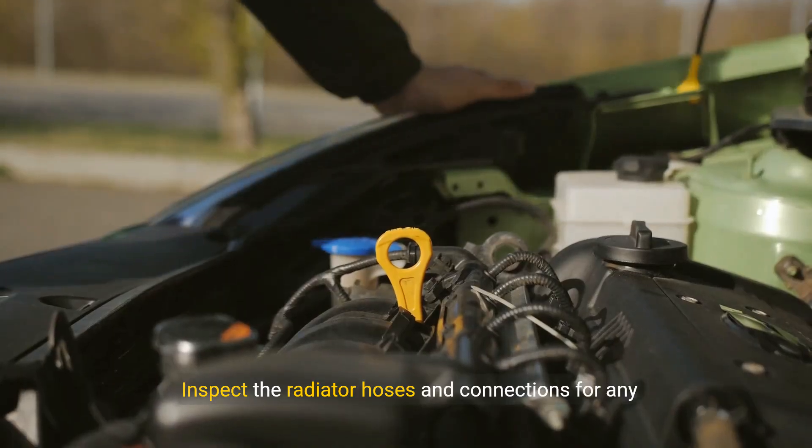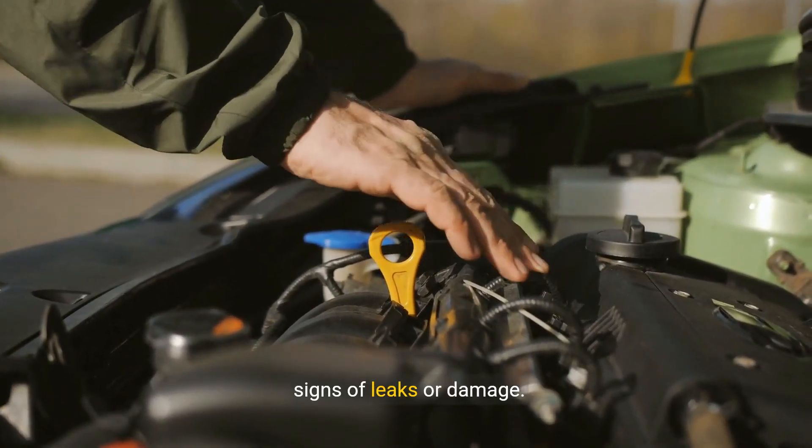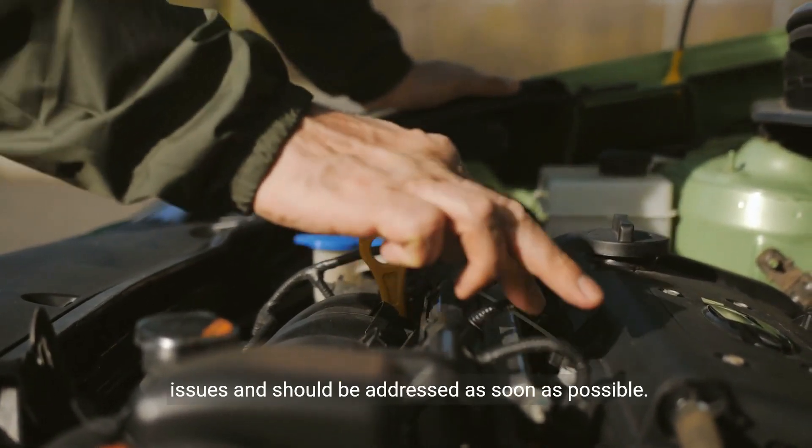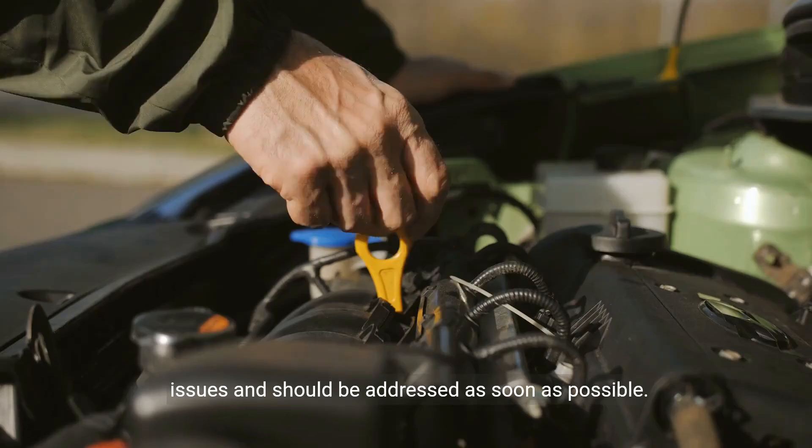Inspect the radiator hoses and connections for any signs of leaks or damage. Leaking coolant can contribute to overheating issues and should be addressed as soon as possible.